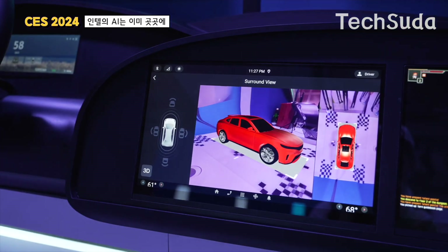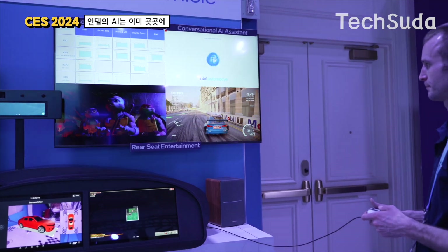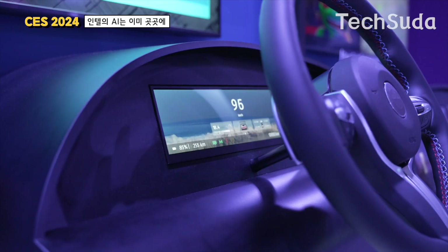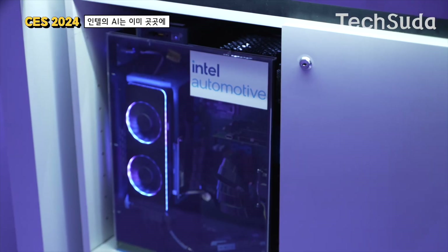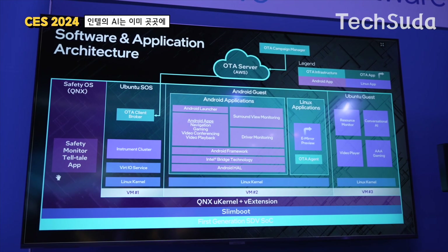You can see all the systems in the car — the gaming system and all other vehicle systems. The operating system is one of the core components, and there are also a graphics card, CPU, GPU, and more all working together.